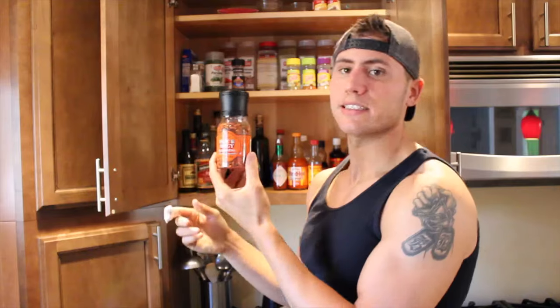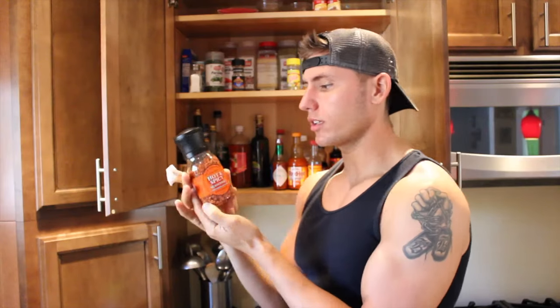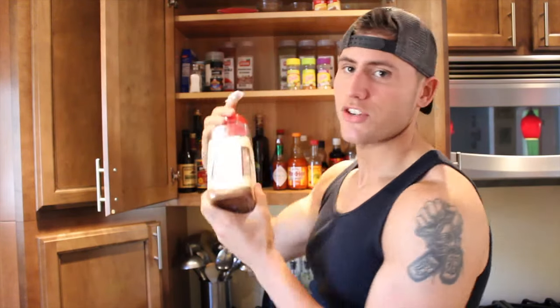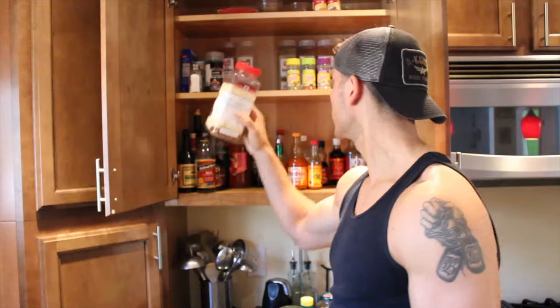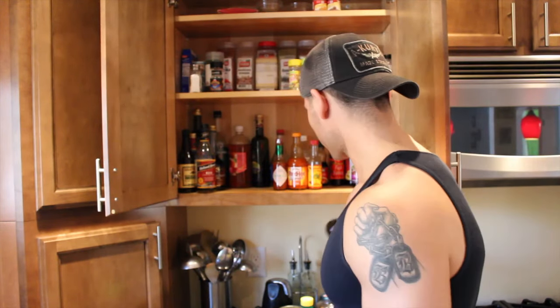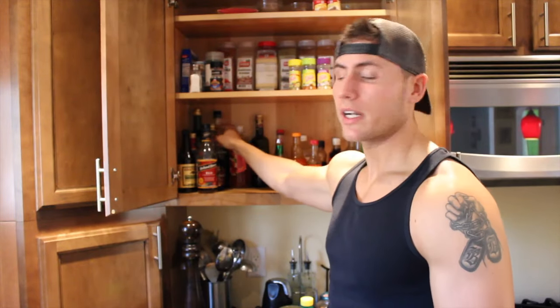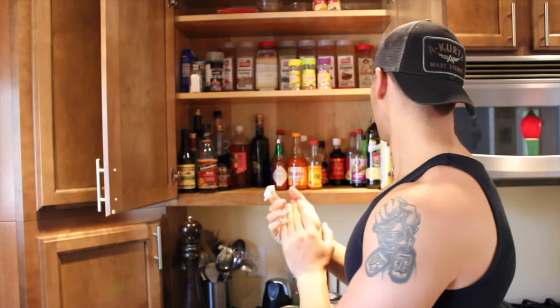This is a hot and spicy seasoning — it has sea salt, black pepper, red pepper, chili powder, onion, and garlic, so I just grind some of that on my food. I'm also very big on Cajun seasoning — you can just Google it and it'll list all the spices included. Of course, granulated garlic, garlic powder, onion powder, cayenne pepper, and crushed red pepper and black pepper are great as well.